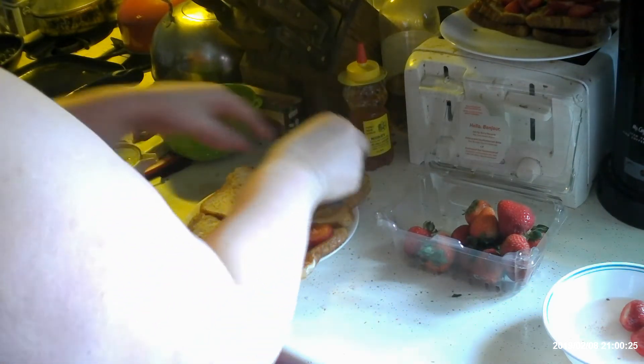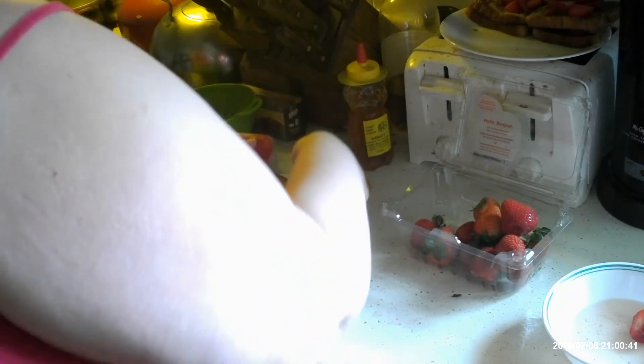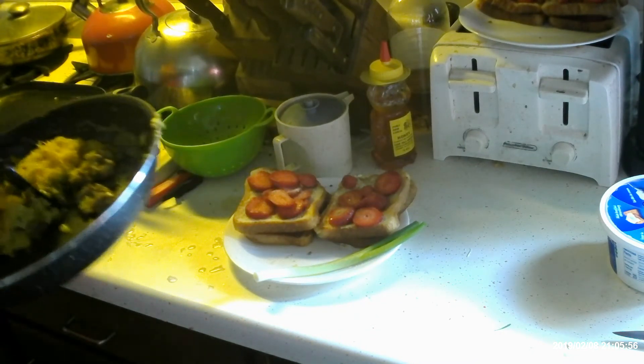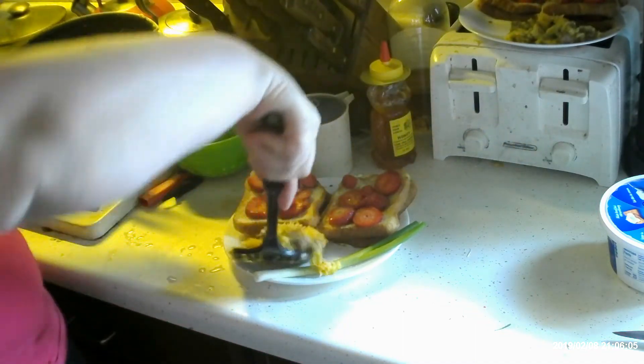Now let's put a sprinkle of sugar on that. Now we'll do the next layer. Let's set this here for a second, and we're going to divide the skillet in half — so that portion looks good for mom, and this one looks good for me.